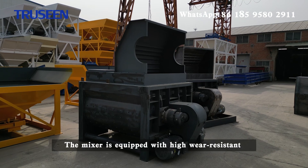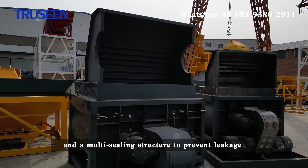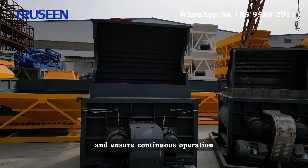The mixer is equipped with high wear-resistant chromium manganese alloy plates and blades, and a multi-sealing structure to prevent leakage and ensure continuous operation.